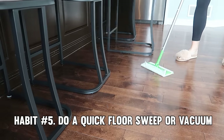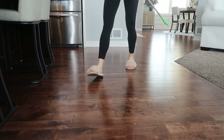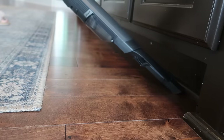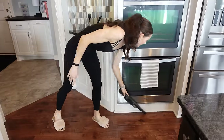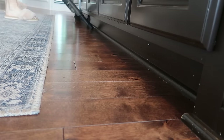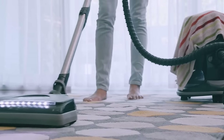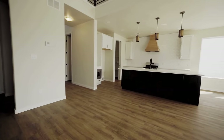Tip number five: do a quick floor sweep or vacuum. Take just 10 seconds to do a quick floor sweep or vacuum in high-traffic areas. This little step picks up crumbs and dirt, keeping your floors looking clean between deep cleans. A quick vacuum or floor sweep is easy, quick, and incredibly effective. With just a few minutes of your time each day, you can maintain a cleaner, healthier living environment. Incorporating this habit into your daily routine can also have a positive impact on your mental health and well-being. By taking control of your space and keeping it tidy, you'll experience reduced stress and increased feelings of satisfaction.